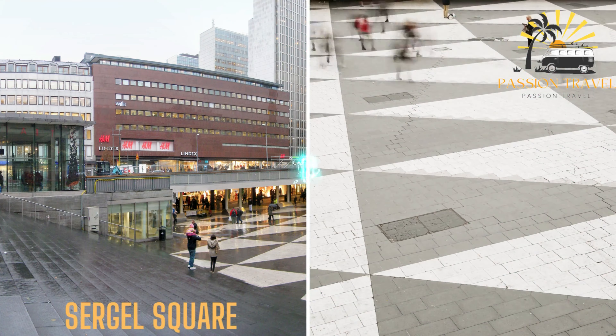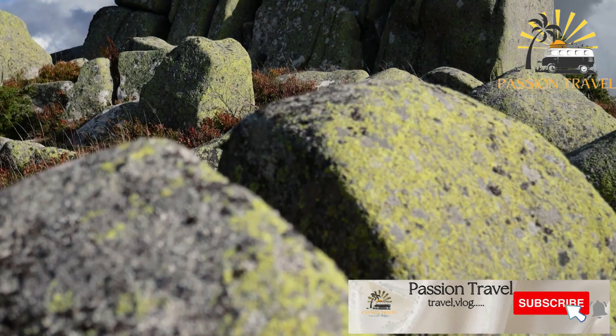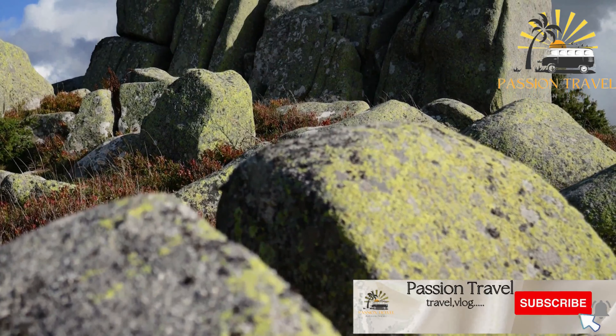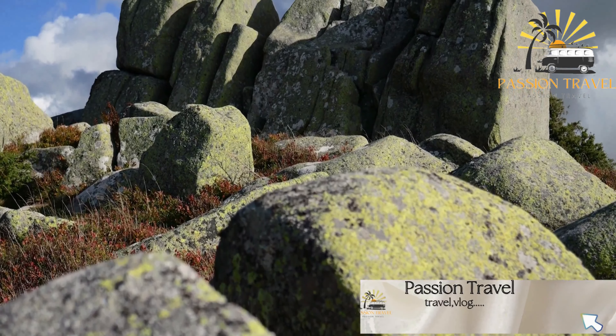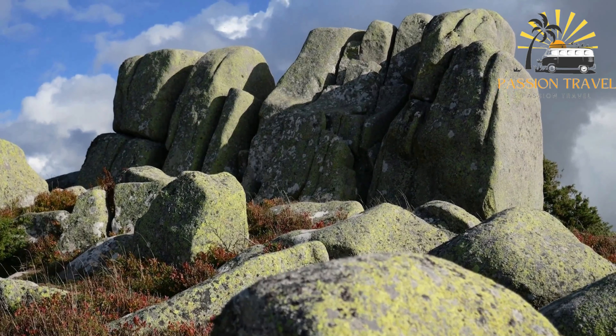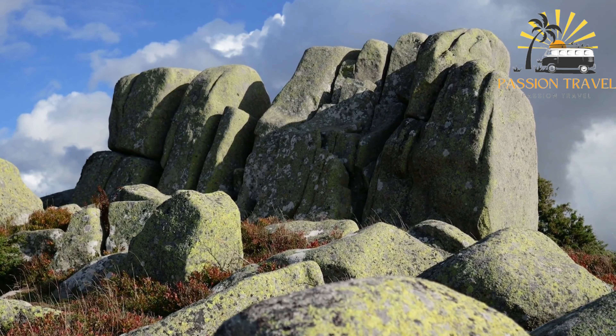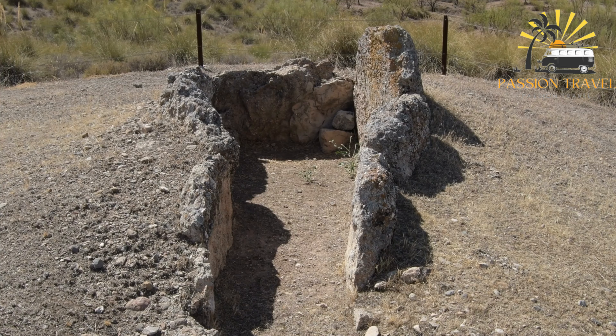Ale's Stones is a megalithic monument located in the Swedish province of Scania. The monument consists of 59 large stones arranged in a ship-like formation, with the largest stones forming the bow and stern of the ship. The stones are believed to be over 2,500 years old, and their purpose and exact age remain a mystery.